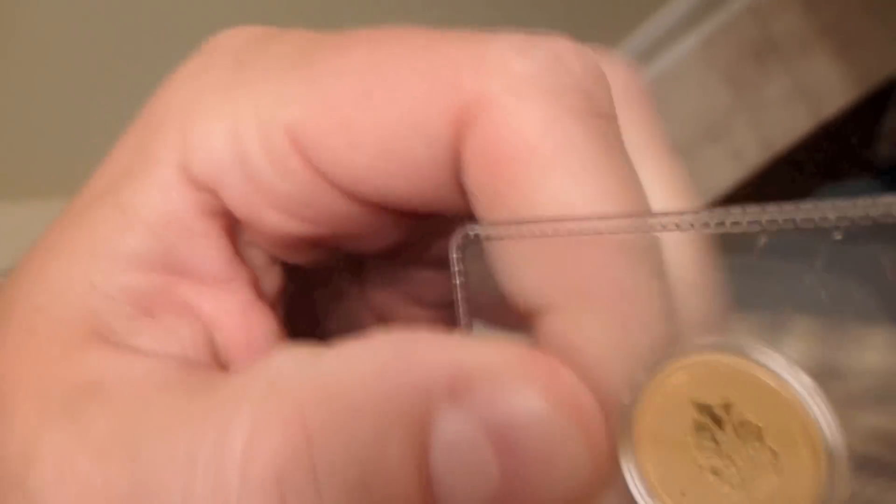I'm not wearing gloves because it came shipped in this thing, and it will come right out without being exposed. It's in the container from the Mint.